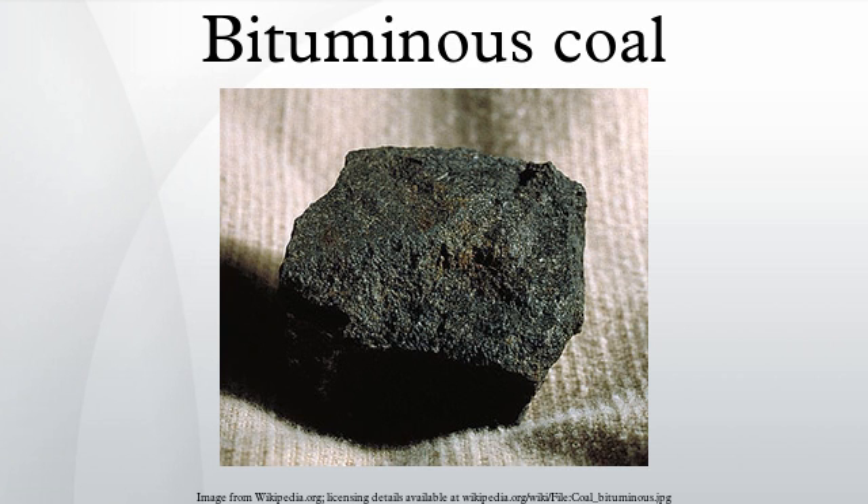By geologic period, bituminous coal in the United States is between 100 to 300 million years old. Cretaceous bituminous coals occur in Wyoming, Colorado, and New Mexico. In Canada, the Western Canada Sedimentary Basin of Alberta and British Columbia hosts major deposits of bituminous coal that formed in swamps along the western margin of the Western Interior Seaway. They range in age from latest Jurassic or earliest Cretaceous in the Mist Mountain Formation, to late Cretaceous in the Gates Formation.